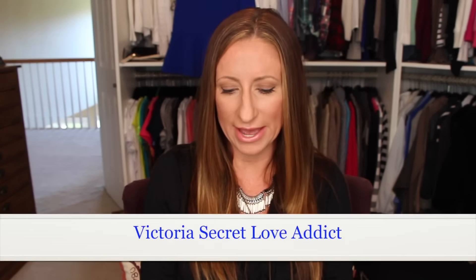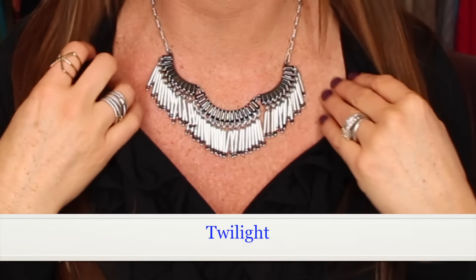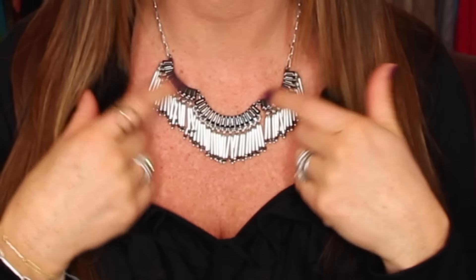The last empty is the Victoria's Secret Love Addict Ultra Moisturizing Hand and Body Cream. Used it all up — it smelled nice. I don't know if I'd repurchase that one, but I used it up.